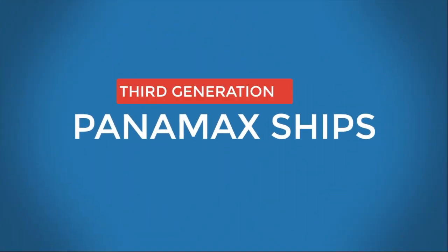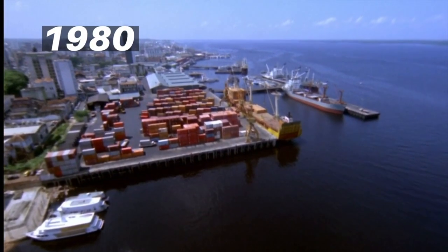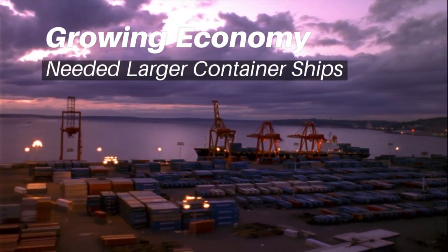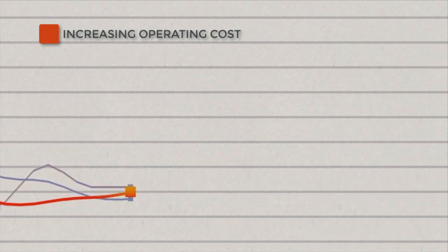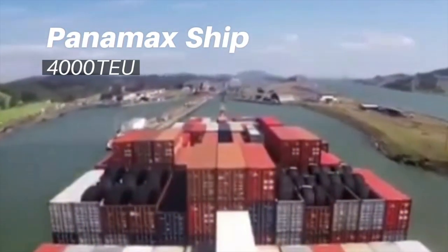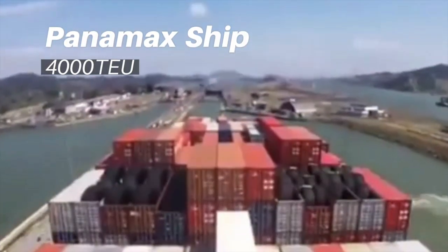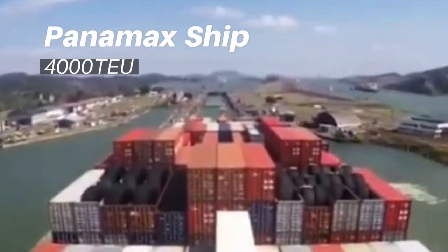Third generation — Panamax ships: These ships were introduced during the 1980s as growing economies rapidly pushed the need for larger container ships to lower the operating costs per TEU. The Panamax ships were designed so they could cross the Panama Canal, with a capacity of 4,000 TEUs. This generation of vessels dominated container trade between 1980 to 1988.